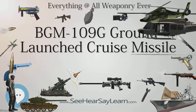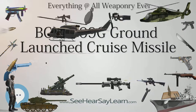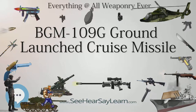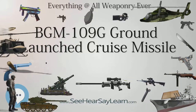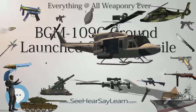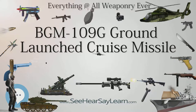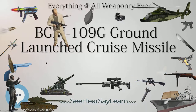BGM-109G missiles would be based at six locations throughout Europe — in the United Kingdom at RAF Greenham Common and RAF Molesworth, Belgium, Netherlands, Germany, and Comiso Air Station in Italy. Each location had its own unique problems, but all required extensive construction by the U.S. Air Force. Initial Operating Capability (IOC) occurred in 1983. Normal basing was in blast shelters at military installations.